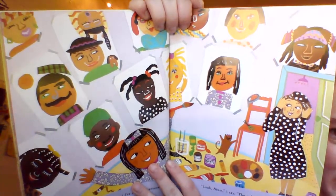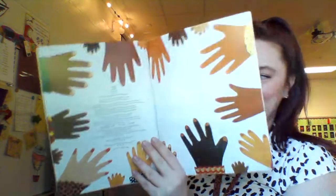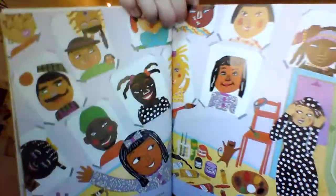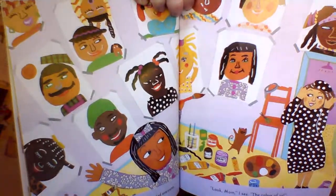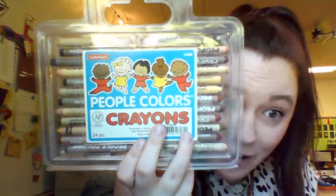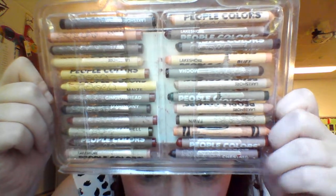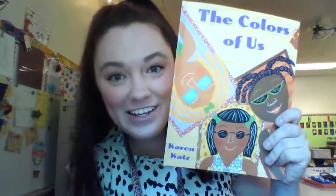Everyone, it's beautiful. Do you guys think your skin is a cinnamon or a coffee? Sometimes in a pack of crayons, we only have peach or brown, and we're not only those colors. I think it's really important that we get people-colored crayons so we can use all these different shades and all these different colors. Thank you guys so much for reading The Colors of Us with me by Karen Katz. See you next time, friends. Bye.